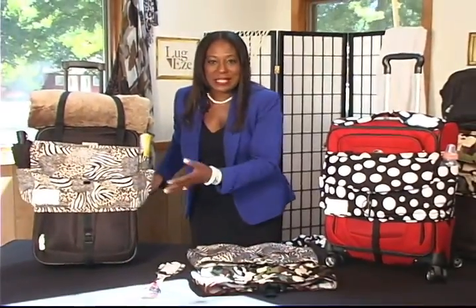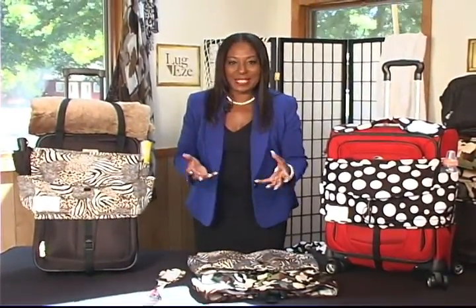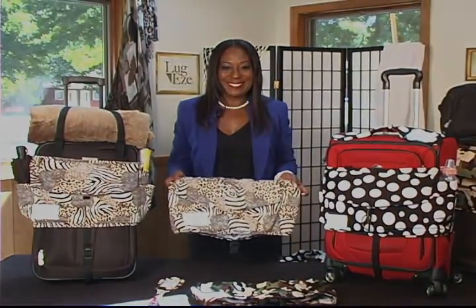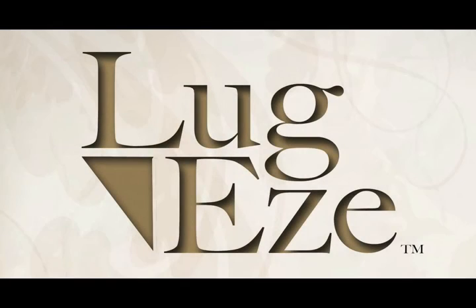So Luggies is great — it has a multitude of pockets, it identifies your luggage, and it's easy. Travel hands-free with Luggies. Get yours today.